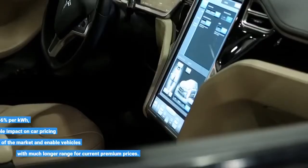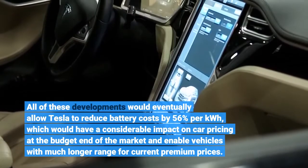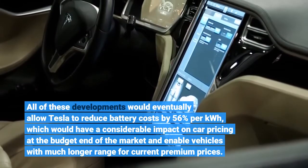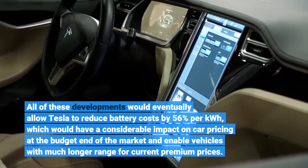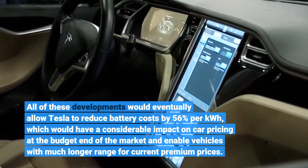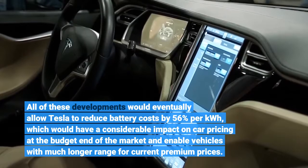All of these developments would eventually allow Tesla to reduce battery costs by 56% per kWh, which would have a considerable impact on car pricing at the budget end of the market and enable vehicles with much longer range for current premium prices.